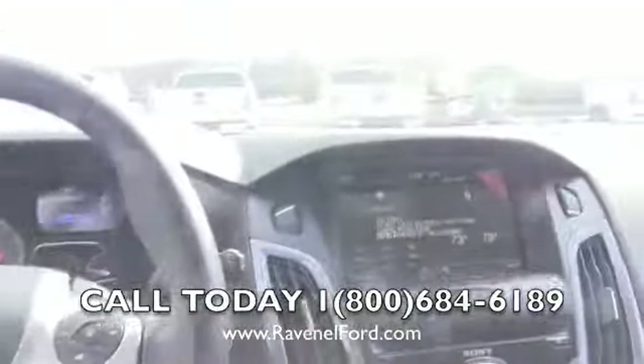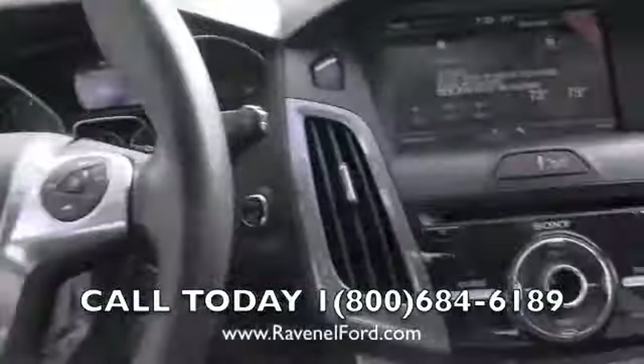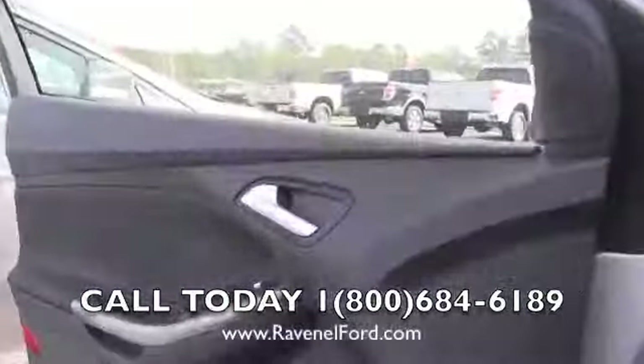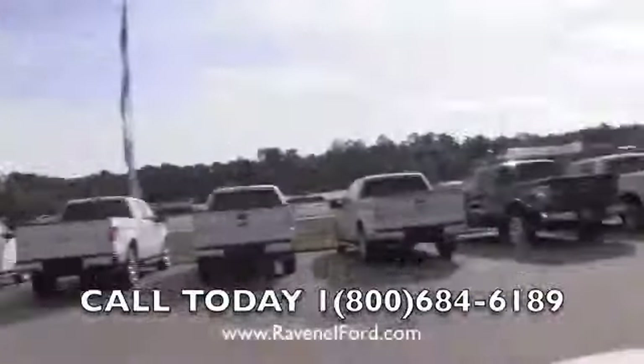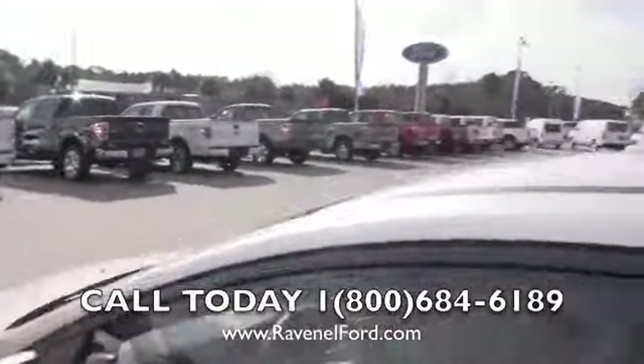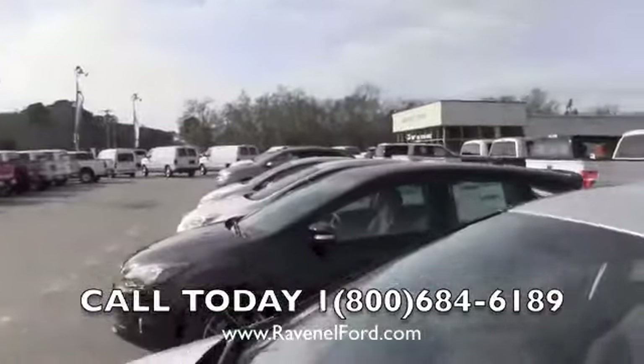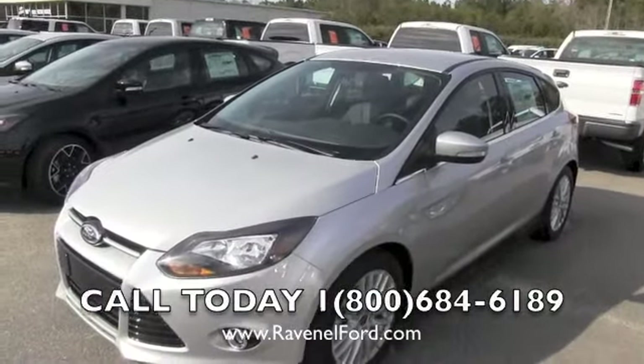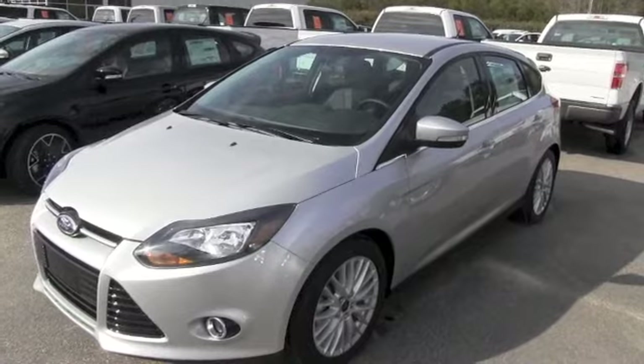Solid little vehicle — this is going to be a fun one to drive. You want to shut her down, just hit the push-start button right there and it will shut the vehicle back down. It's just that simple. We are at Ravenel Ford — please come by and see us. If you're in the market for a Ford Focus Titanium package, we have one right here. Thank you for watching and have a great day.